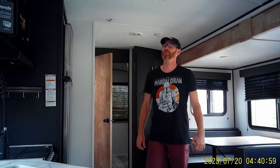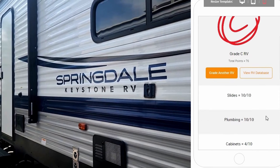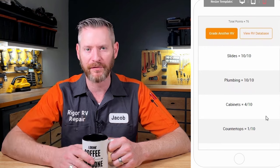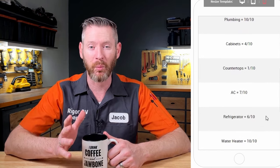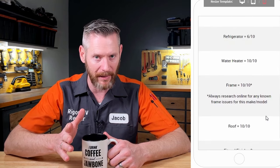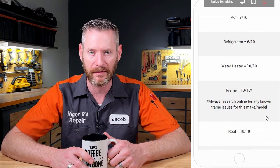Let's look at total points. The Springdale got a 76, which is a C-grade trailer on my scale. Generally, in my experience reviewing RVs, the more budget-friendly RVs tend to have lower quality cabinets and countertops. What they don't give you a discount on is when they put in bad plumbing or a bad slide-out system — that's going to cause you a real headache down the road.